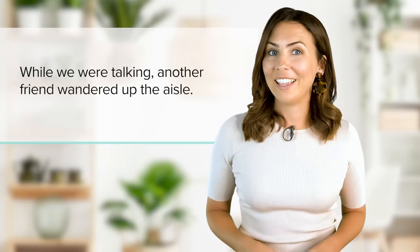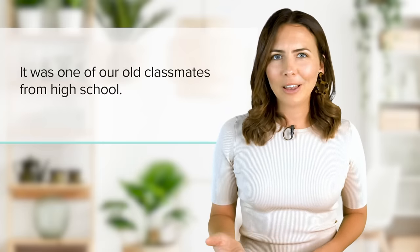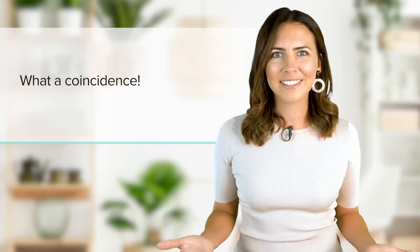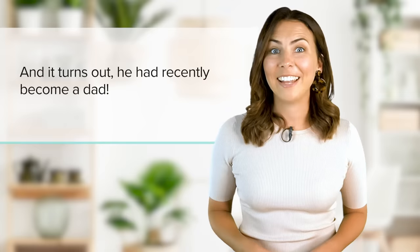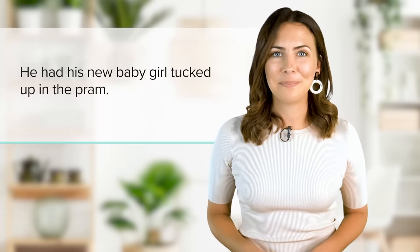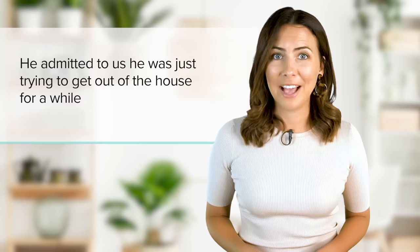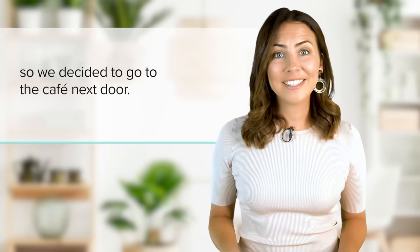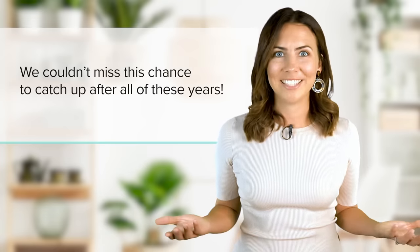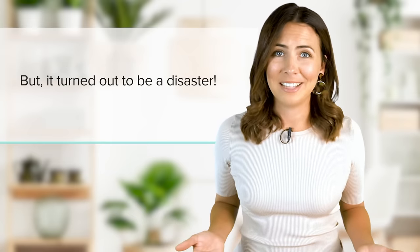While we were talking, another friend wandered up the aisle. It was one of our old classmates from high school. What a coincidence! And it turns out he'd recently become a dad — he had his new baby girl tucked up in the pram. He admitted to us he was just trying to get out of the house for a while. So we decided to go to the cafe next door. We couldn't miss this chance to catch up after all of these years, but it turned out to be a disaster.